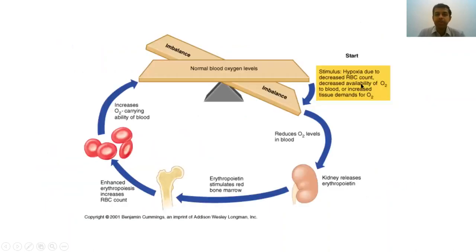What happens when a person has low hemoglobin? The body tries to compensate. Normally, oxygenation is in balance, but when you are anemic, oxygen levels go down. Reduced tissue perfusion stimulates the kidney to produce a hormone called erythropoietin. Erythropoietin then stimulates the bone marrow to produce more red cells — a process called erythropoiesis — which increases the number of red cells and restores normal oxygenation at the peripheral tissue level.